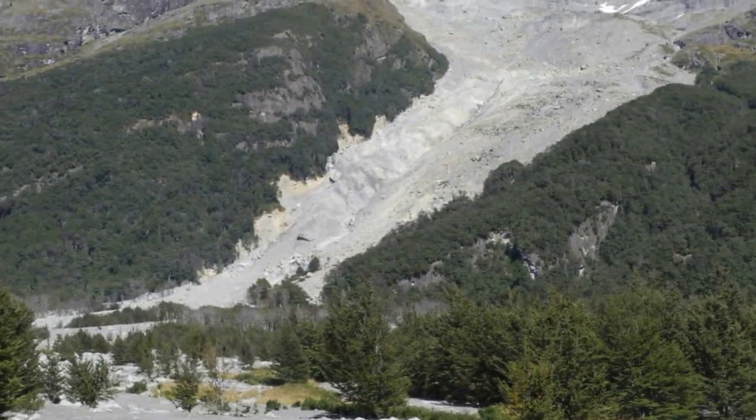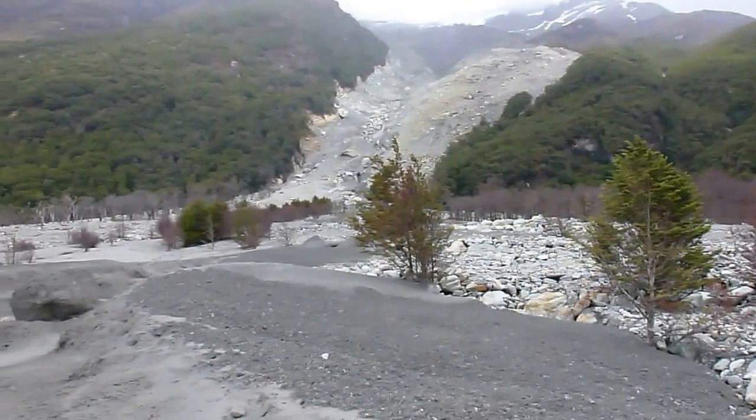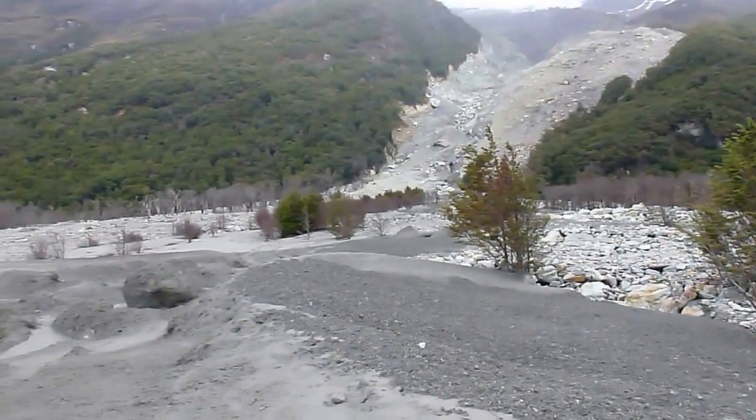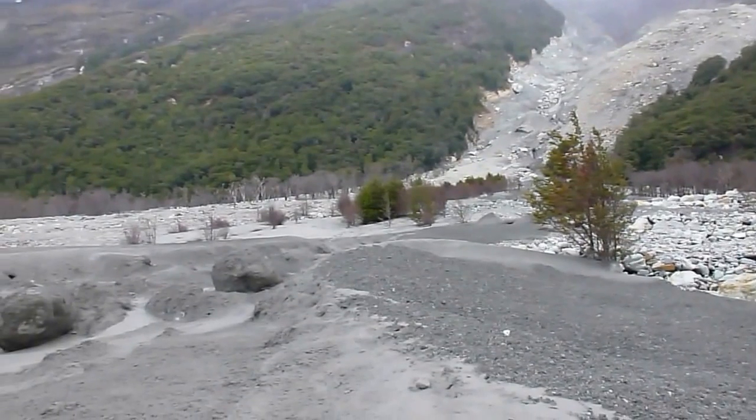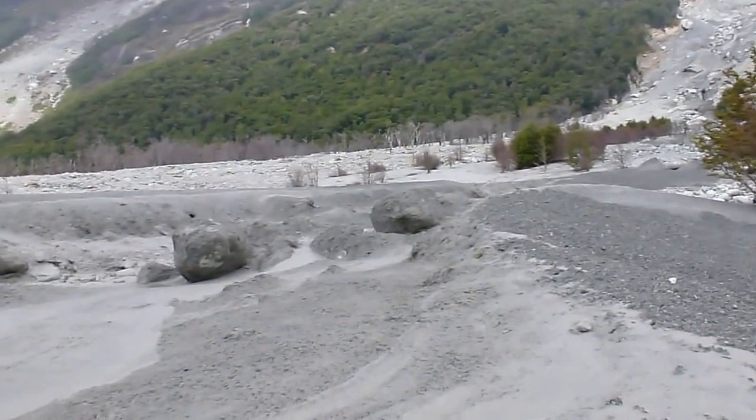This landslide is not a new landslide — it's been around for a long time. We're now getting a delivery of about a hundred thousand to a million cubic meters of rock debris coming off the landslide every summer.